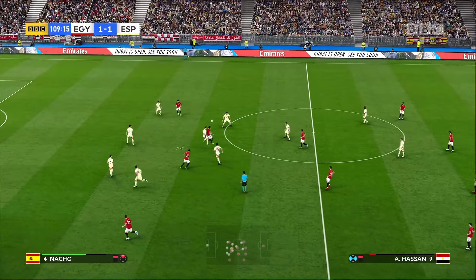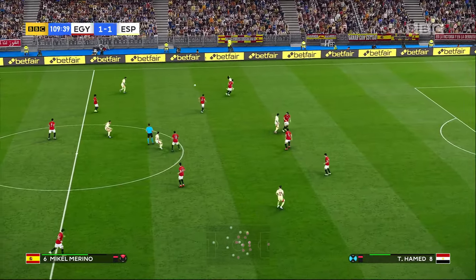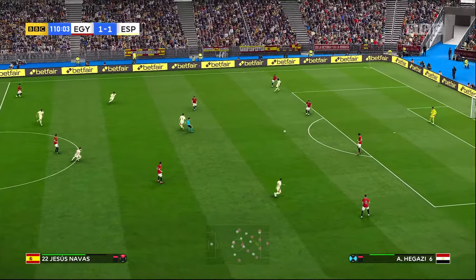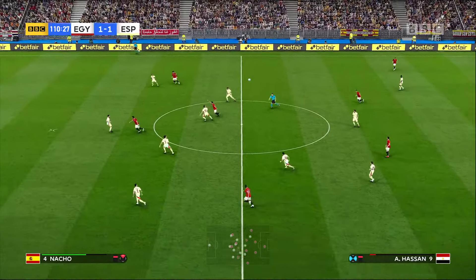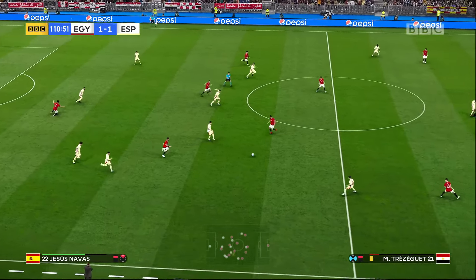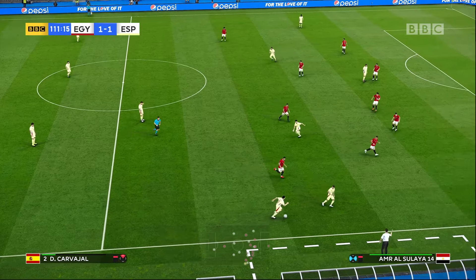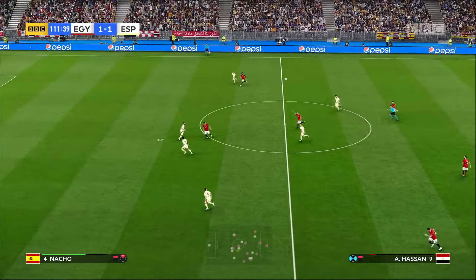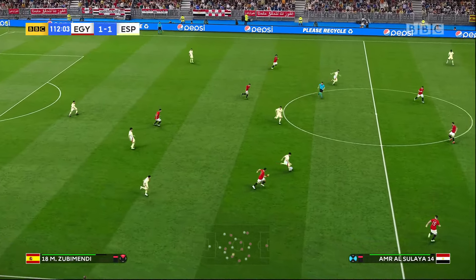He plays it long — couldn't quite break through there. Well positioned to lead a breakaway. Well intercepted — saw the danger and got to it. Referee on the spot, well positioned, dismisses the appeal. He didn't have any luck with the through ball there — clearly miffed, having made the run and not been picked out. Who can latch onto that? An important interception — things were starting to look dangerous.